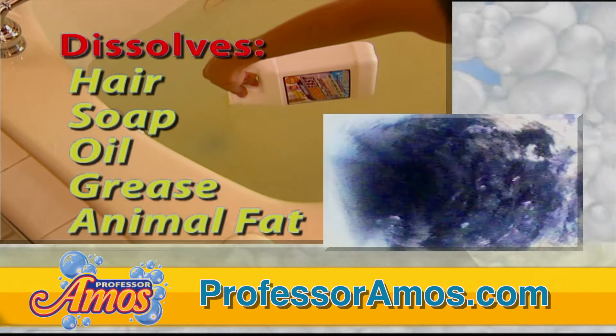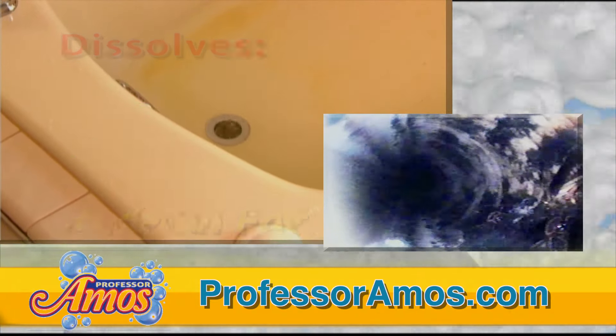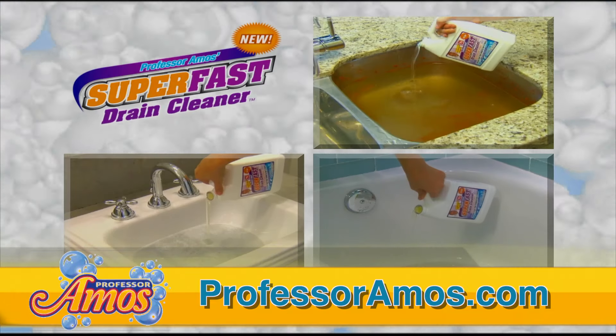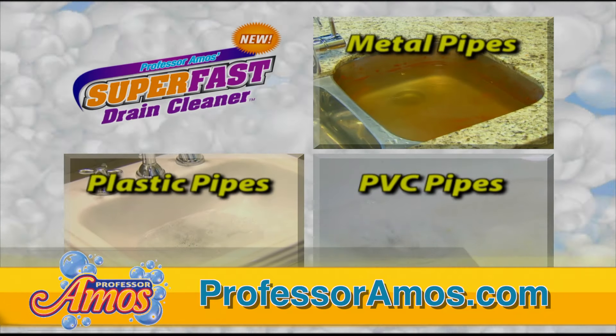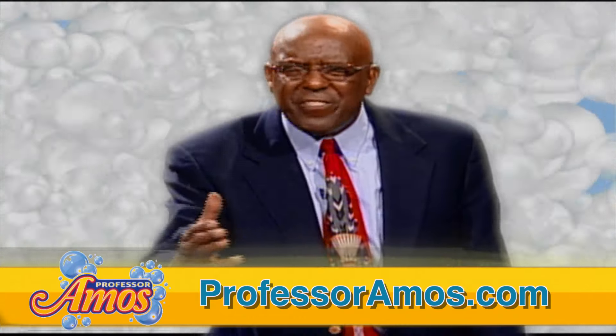Super-fast drain cleaner goes to work in seconds to dissolve the oil, the grease, the soap, the lotions, the potions, even your shaving cream. One bottle will do multiple clogs. Super-fast is safe for plastic pipes, metal pipes, even PVC pipes, and it's even safe for your septic tank.